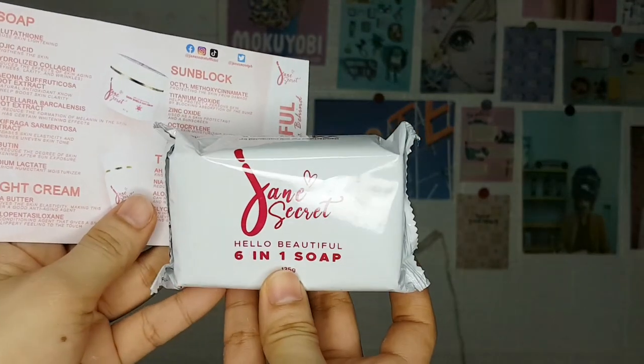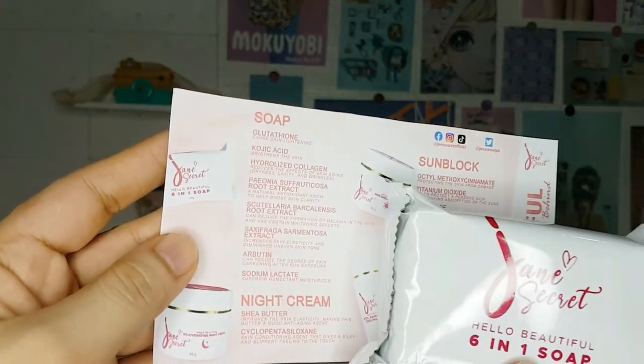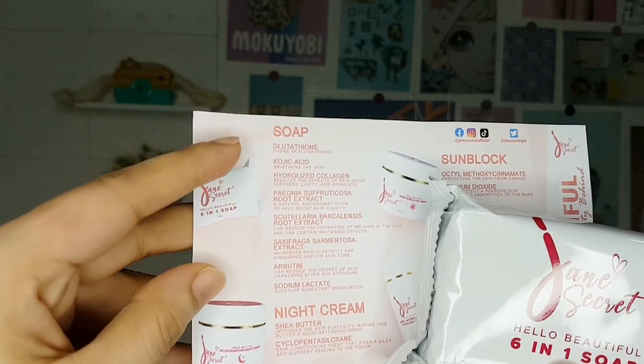Lastly, there's their 6-in-1 soap, with its main ingredients and benefits. So that's it for today's video — I'll give you an update once I've actually used the rejuvenating set.